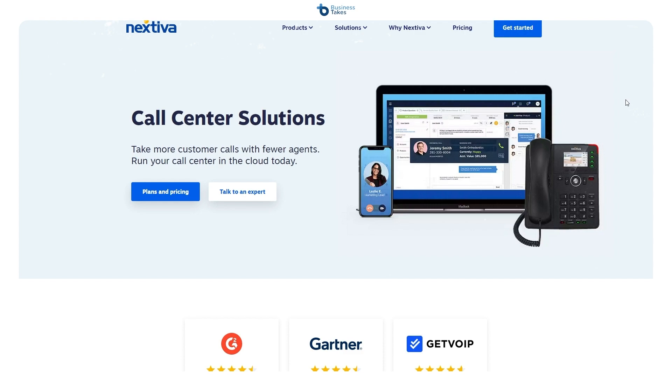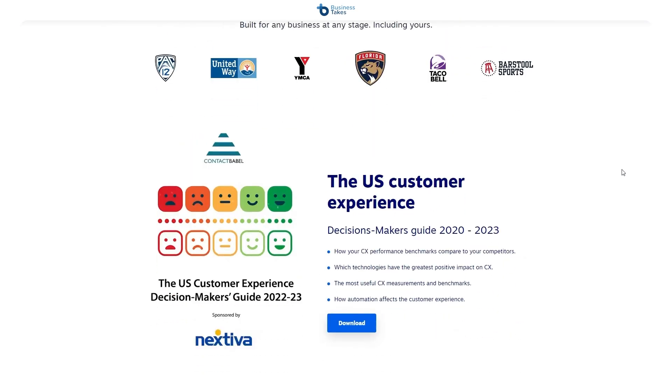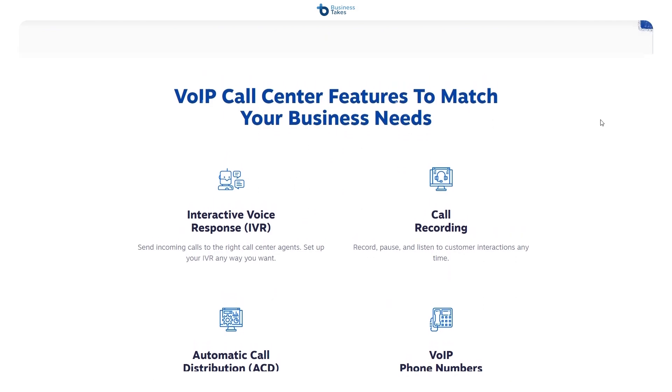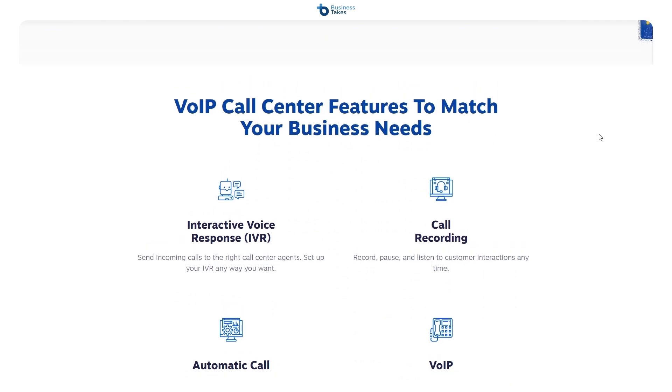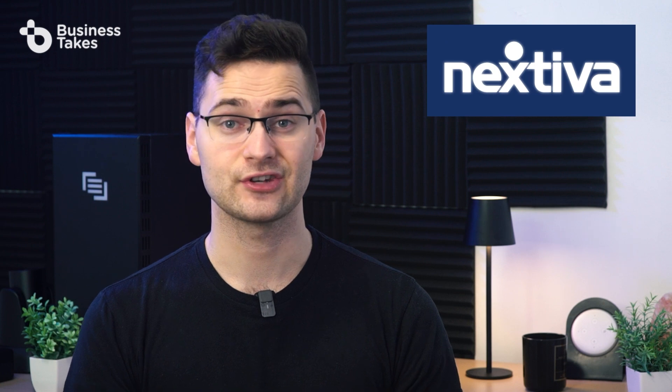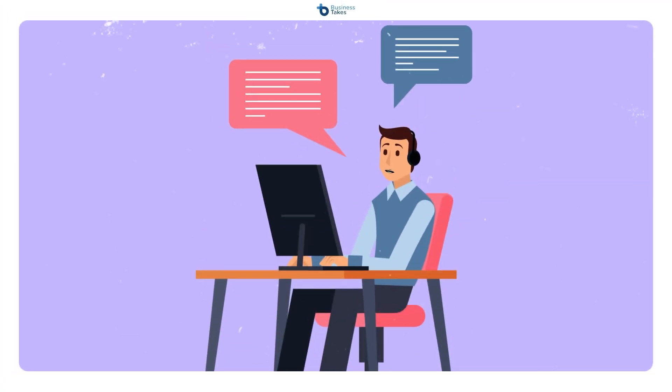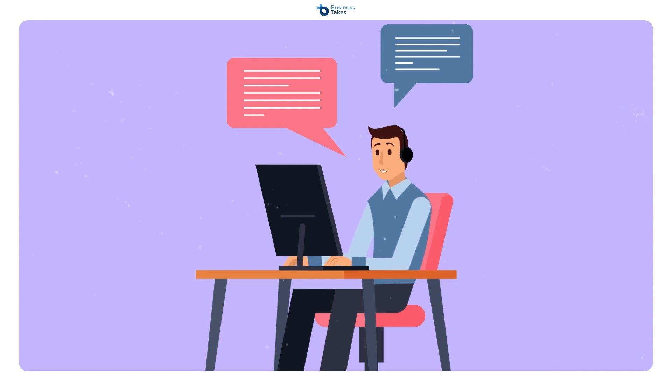With Nextiva there's no hardware involved, and you can even address more complex needs with its built-in CRM, workforce management tools, and QA tools. Lastly, if you want more than just software, you can also find call center services to outsource all of your calls. Keep in mind that you won't have as much oversight regarding the quality of customer service with this method.